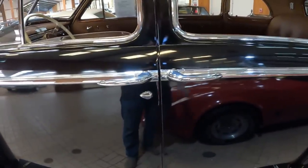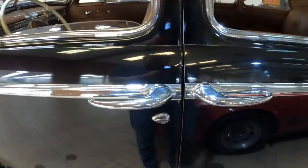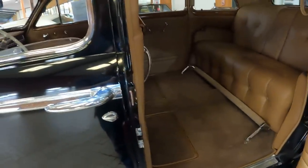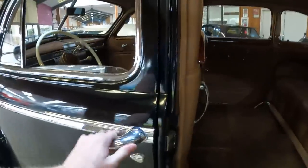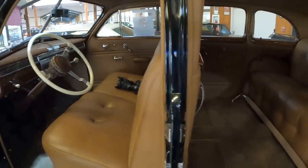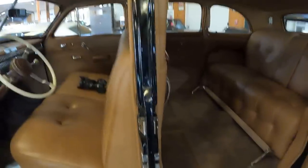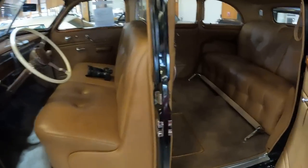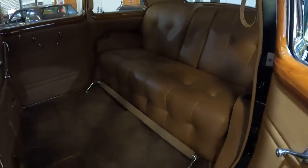This car has suicide doors, also called coach doors or cabinet doors — they're called many names. They open like cabinet doors, and that's what it looks like when they're open. Look at how much space is in the back — it's absolutely huge.